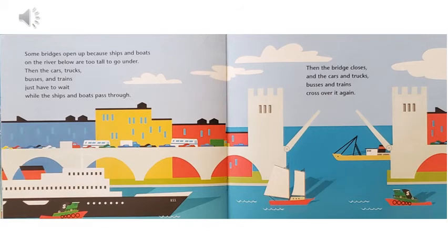Some bridges open up because ships and boats on the river below are too tall to go under. Then the cars, trucks, buses, and trains just have to wait while the ships and boats pass through. Then the drawbridge closes and the cars and trucks, buses and trains cross over it again.